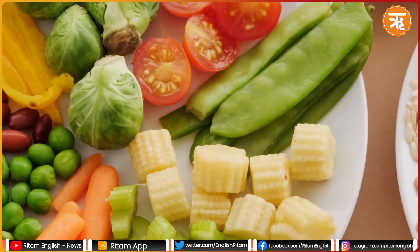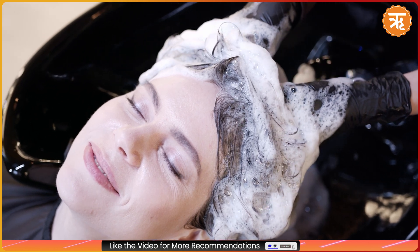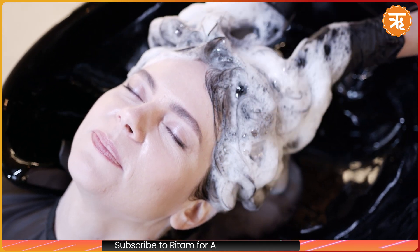Fortunately, with the right care and a balanced diet, you can manage hair fall and encourage new growth. Here are some effective remedies and practices to help reduce hair fall and nourish your hair.